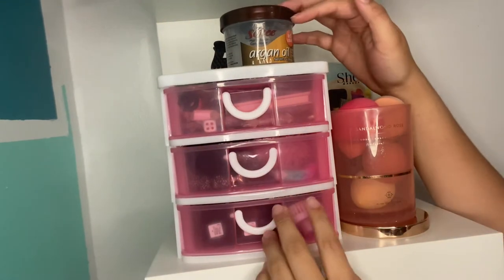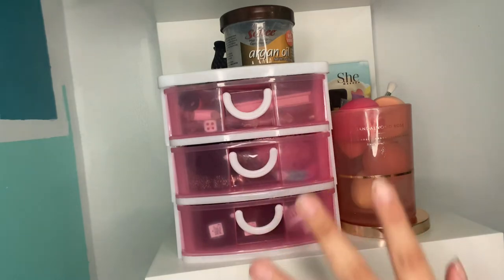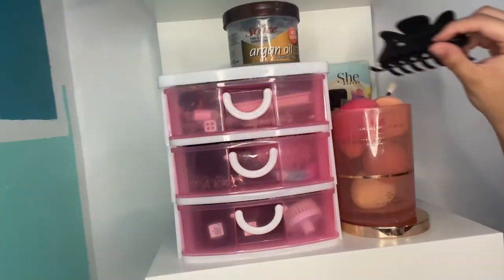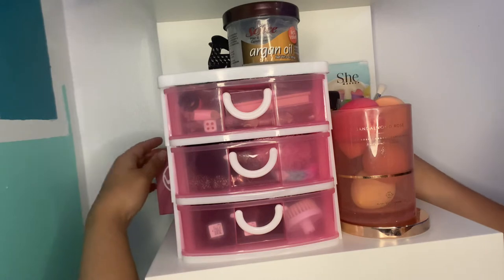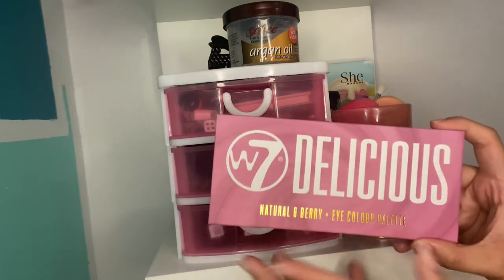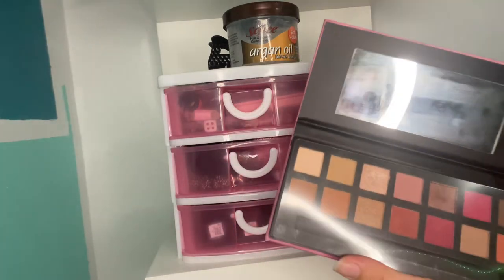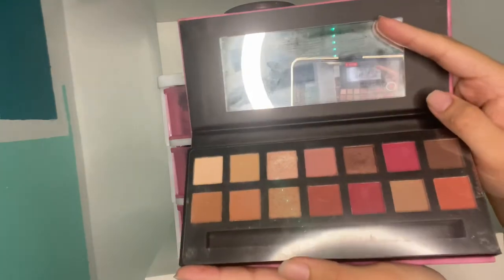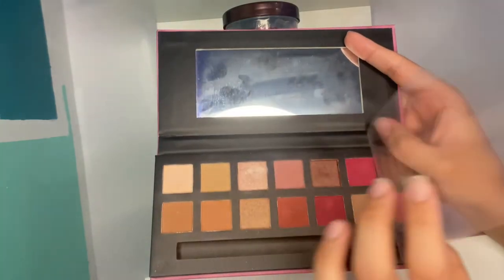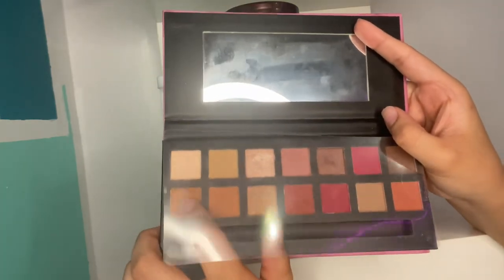Up here I just have this three-drawer cosmetic box that I got from Five Below. On top I just have some argan oil for my hair and a butterfly clip. And then in the back is just where I keep my makeup palettes and eyeshadows. I have this W7 Delicious in Natural Berry — this is just a dupe for the Modern Renaissance palette. This is where I got the brush from. I absolutely love these colors. However, I don't really recommend it if you're a beginner, intermediate, or professional because these are not very pigmented at all.